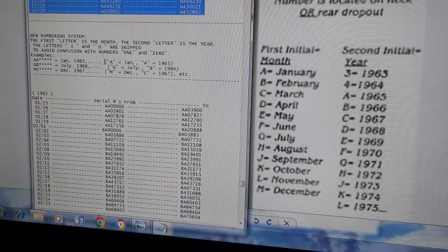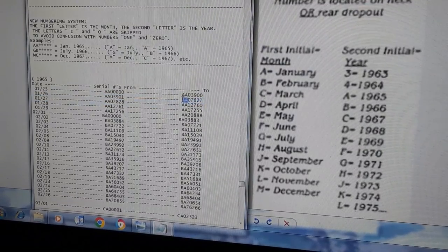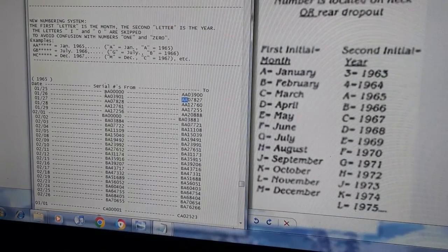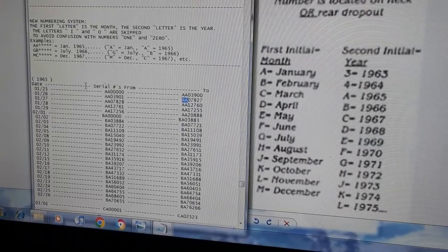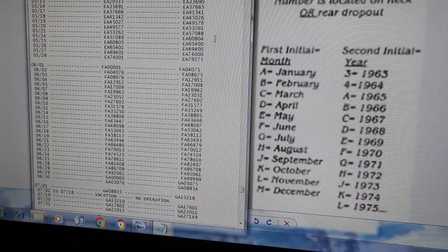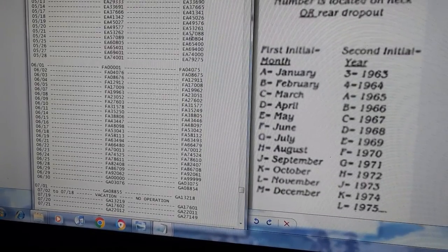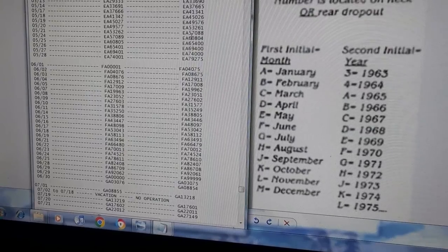Starting in 1965, the first letter is the month and the second letter is the year — these are your double letters. From 1965 onward, if you see a double letter you know it's 1965 or newer. The serial number goes from six digits to seven digits with two letters up front, then numbers, and then back to six, and then seven again.